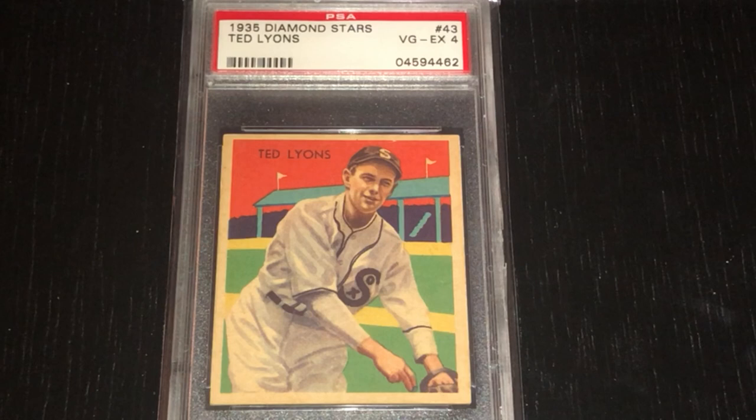I'm trying to put together the 96 different images in the Diamond Stars set. There are 108 total cards, and cards 97 through 108 are repeat images, so I just want to do the 96 different images.